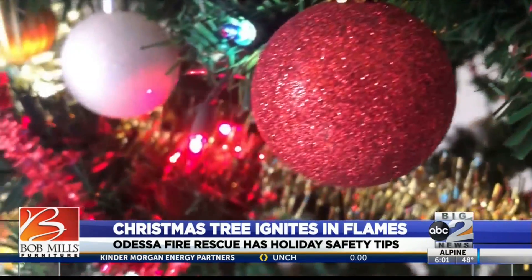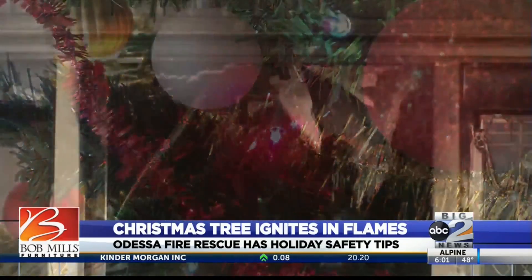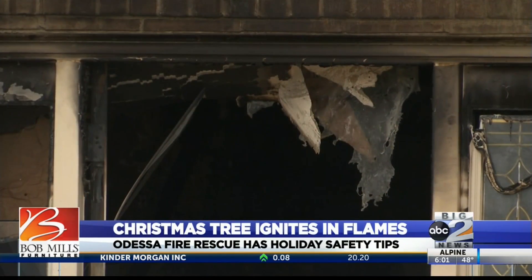In hopes of keeping your holiday season merry and bright, here are some fire safety tips to keep in mind. A lot of times the cause for the fire is that people plug in too many lights into one outlet, which draws more power than it can handle, so the wires get hot, they melt, and that's what causes the fire usually.